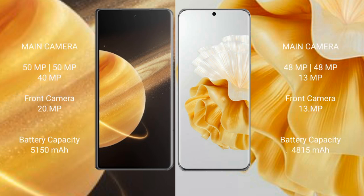Honor Magic V3 features a triple rear camera setup of 50MPx, 50MPx, and 40MPx, with a 20MPx front camera. Huawei P60 Pro features a triple rear camera setup of 48MPx, 14MPx, and 10MPx, with a 13MPx front camera.